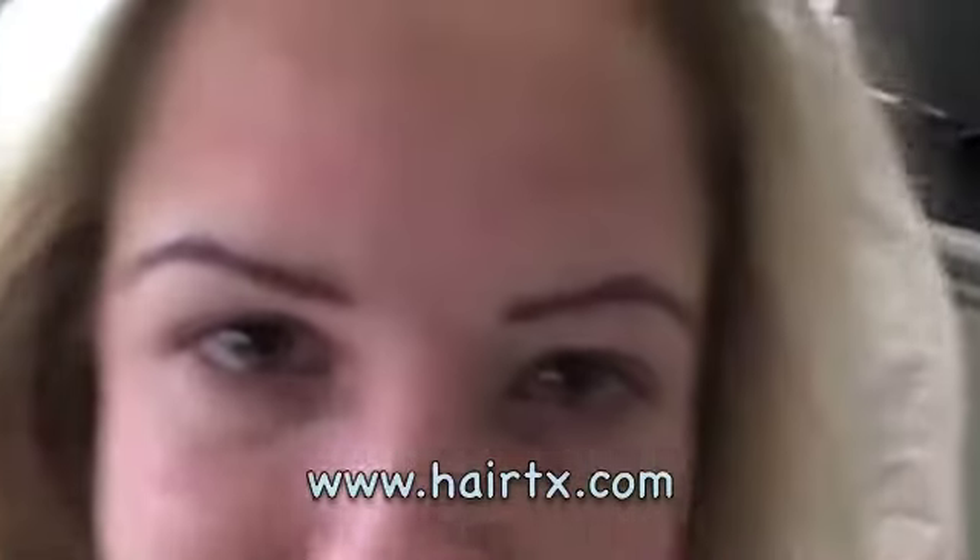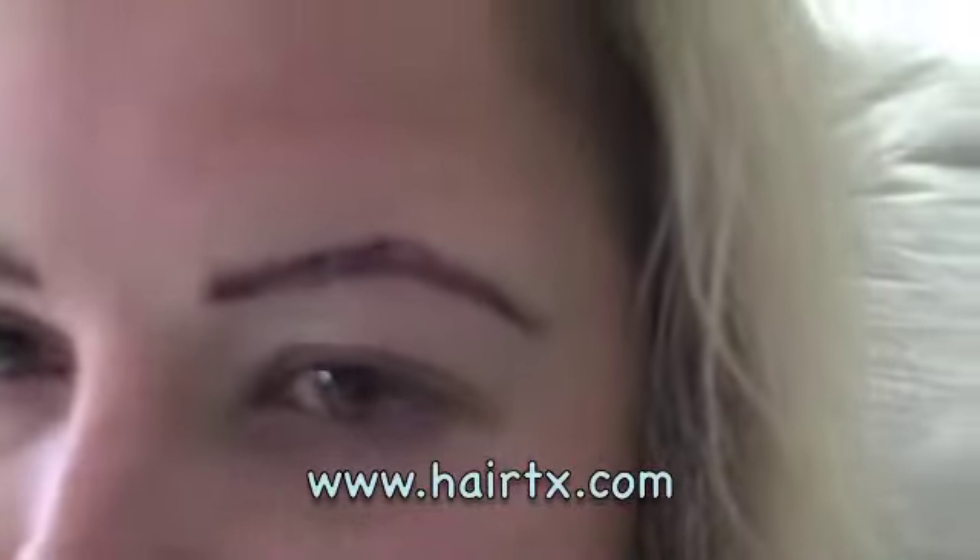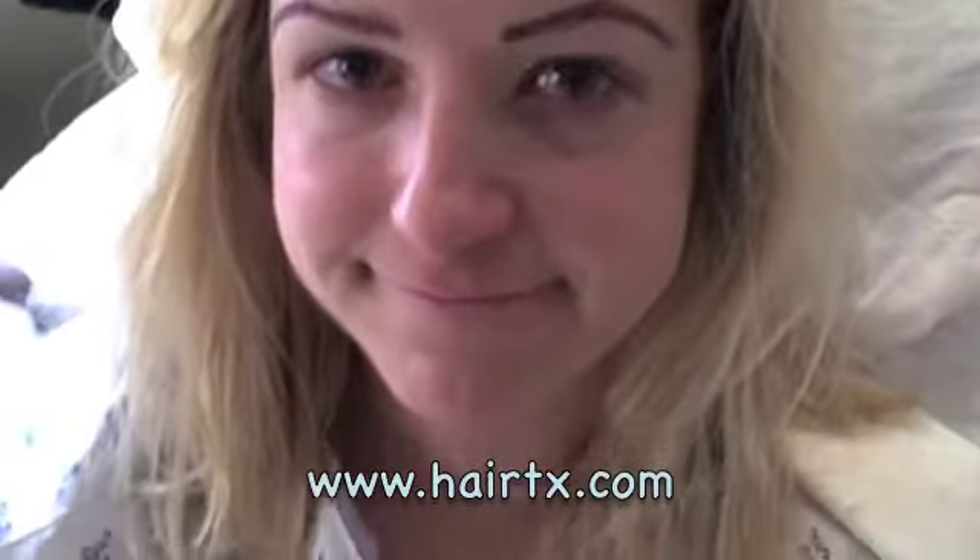We're just done with the eyebrow transplant. Things are looking good. You can see that's all been filled in really nicely, and we'll follow this nice lady over the course of this week.